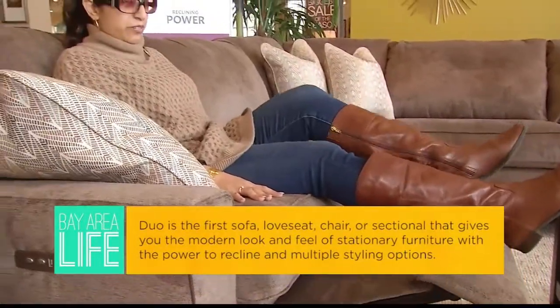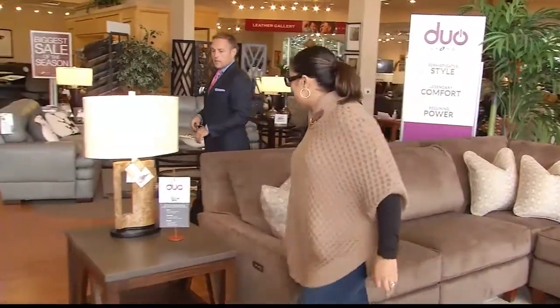What we found is that the American consumer has told us they love motion furniture but they don't always like the way it looks. So that's kind of the overriding purpose of Duo — we give you stationary furniture but we also give you the benefits of motion.